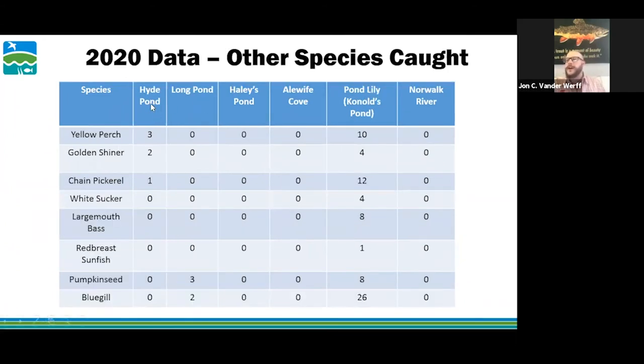Other species caught: at Hyde Pond we got yellow perch, golden shiners, and chain pickerel. Long Pond had pumpkin seeds and bluegill. Haley's Pond had nothing besides alewife. Alewife Cove caught nothing due to the muskrat holes. Knolls Pond caught 10 yellow perch, four golden shiners, 12 chain pickerel, four white sucker, eight largemouth bass, one redbreast sunfish, eight pumpkin seeds, and 26 bluegill. Norwalk River caught nothing due to the trap washing away and site-specificity issues.